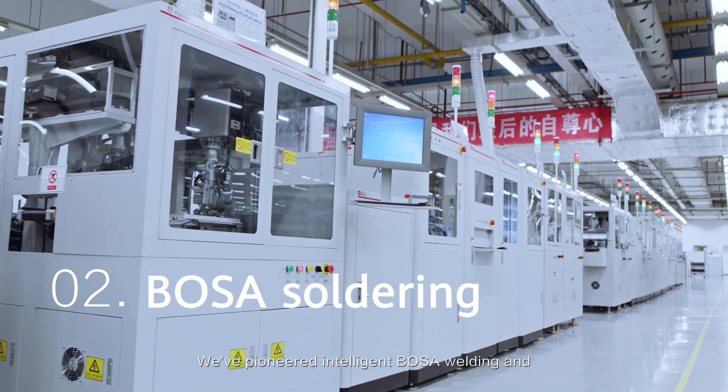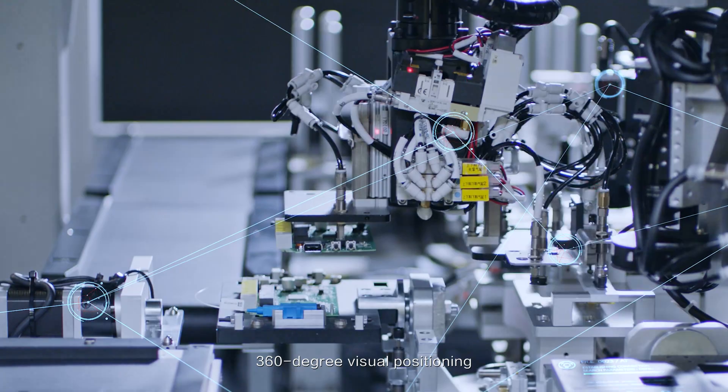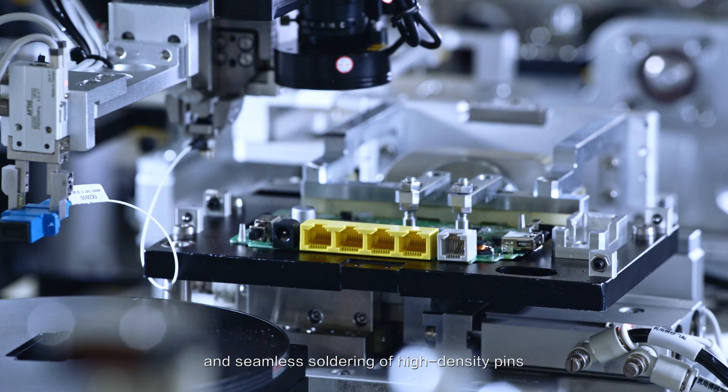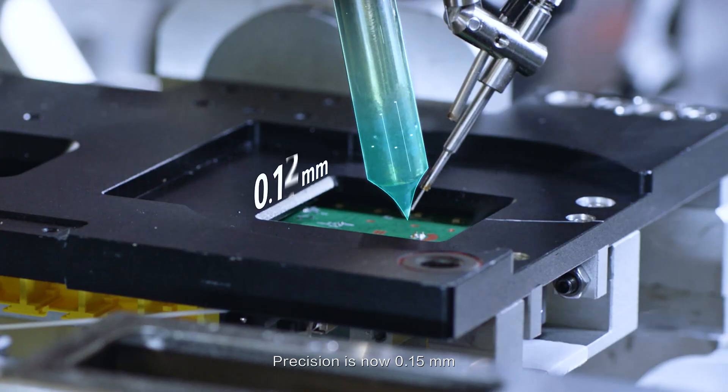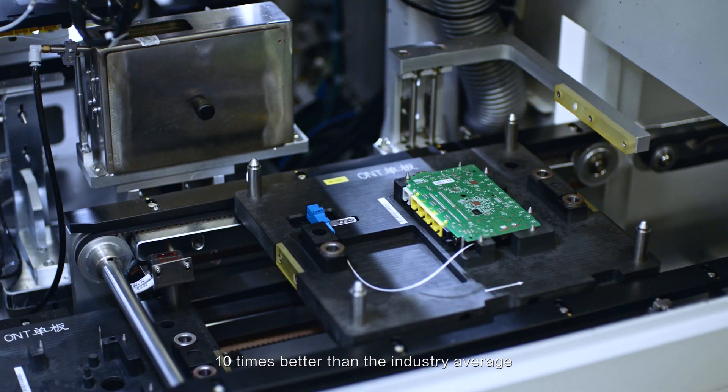We pioneered intelligent BOSA welding and 360-degree visual positioning, achieving precise installations and seamless soldering of high-density pins. Precision is now 0.15 millimeters, ten times better than the industry average.